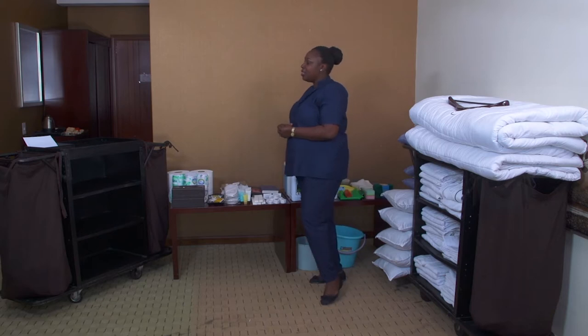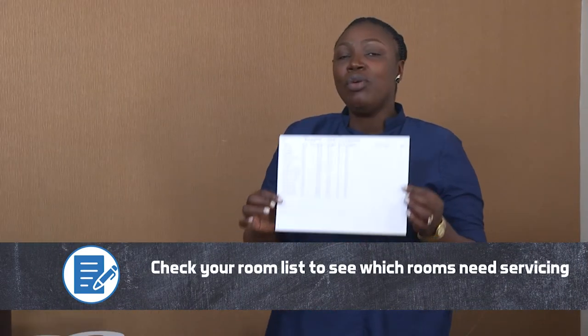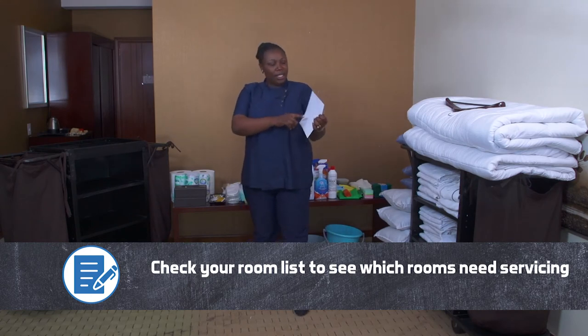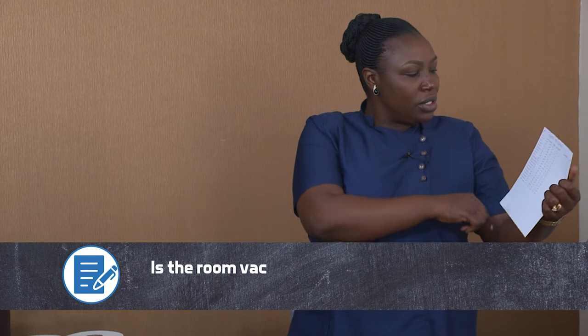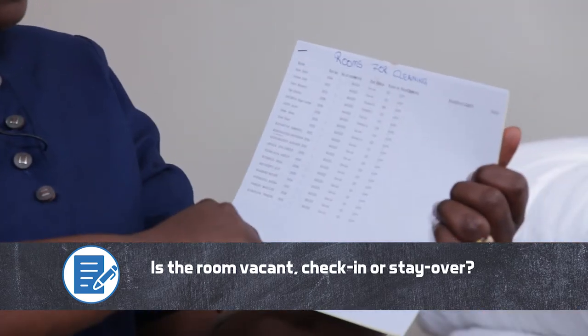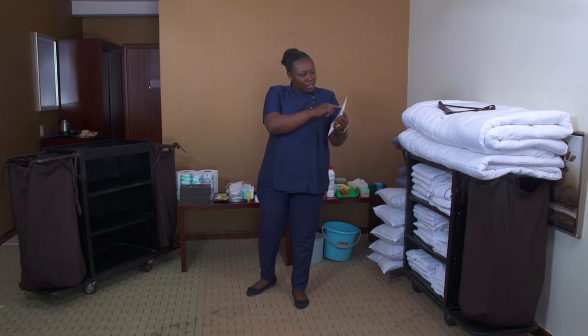After that, you have to prepare the cleaning supplies. Before starting, you need what we call a rooming list — a list that a room attendant has with the number of rooms to be cleaned that day. In our list we have different rooms: vacant rooms, check-in rooms, and stay-overs. We have two deluxe as stay-over, five superior as vacant, and a suite as check-in.